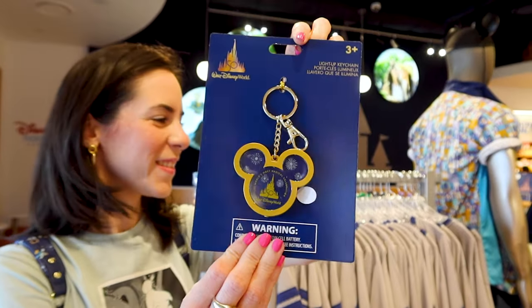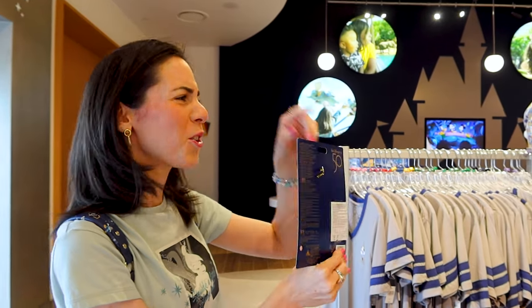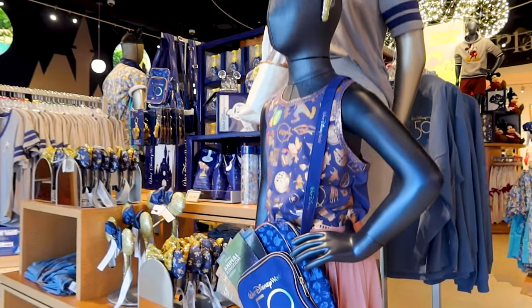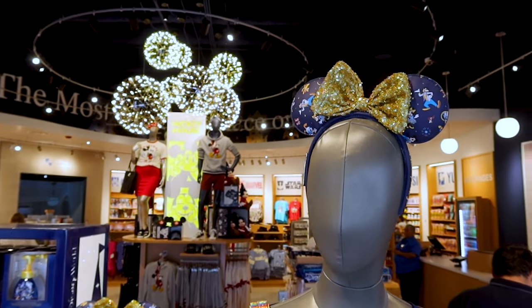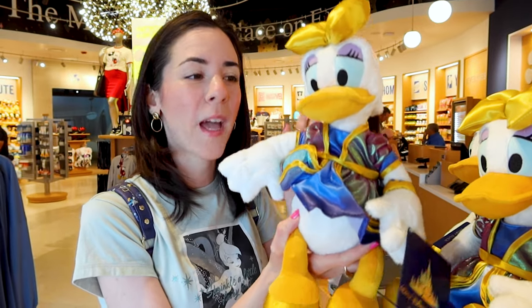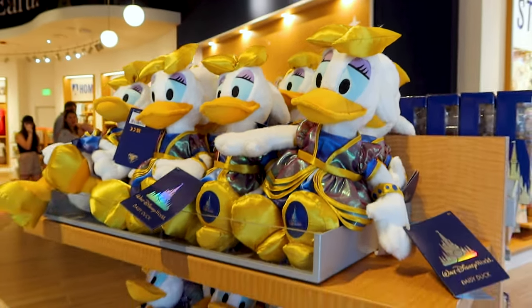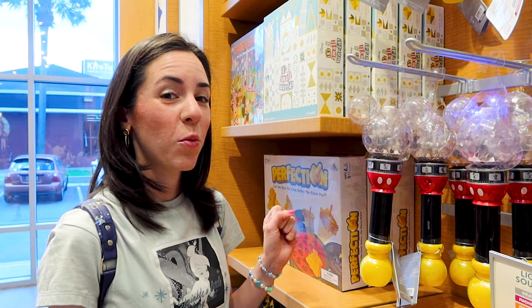They have the light-up keychain, and here they also have the same system where you have colors for some of the merch — this one says teal — and then you have to wander around looking for the price. I recently saw these 50th anniversary plushes come back to the World of Disney and the Emporium at Magic Kingdom. You can get these for $30. They have Daisy Duck and Donald Duck, and a lot of the toys that you can find at the World of Disney as well as the Emporium.